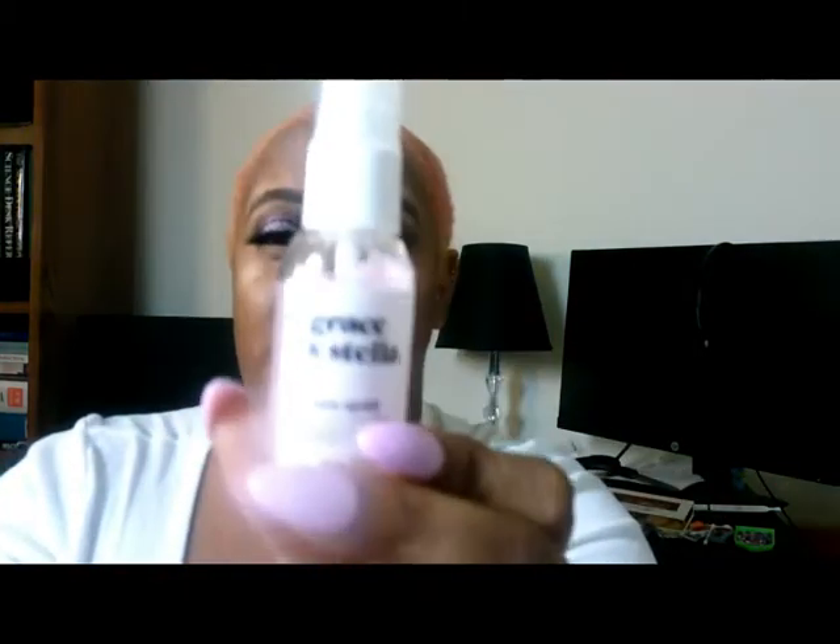Next we have a Grace and Stella Rose Spray. It says to mist the face with eyes closed before makeup and reapply as needed throughout the day — so it's just another little setting or refreshing spray. The rose smell is super strong. I don't mind that, but some people do, so if you do, that's not for you.